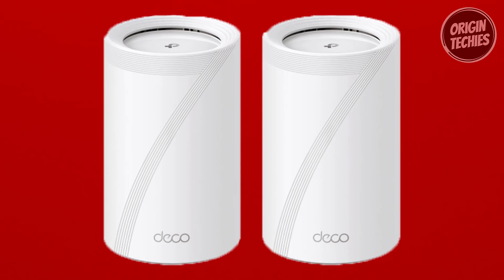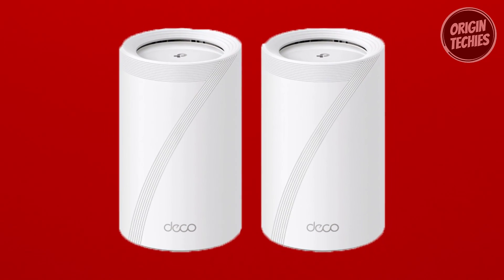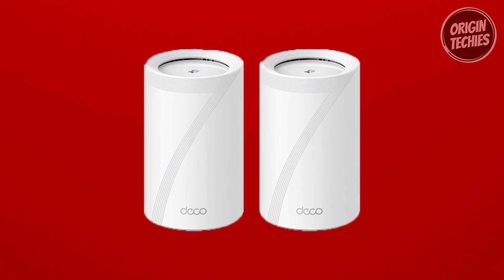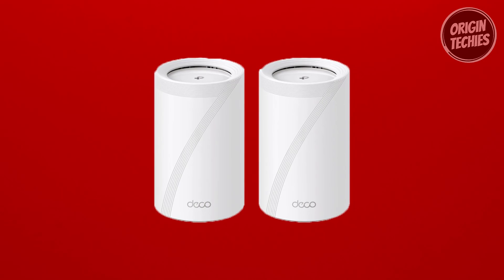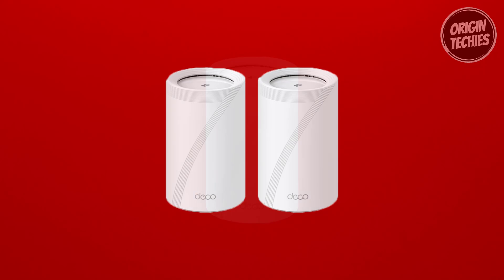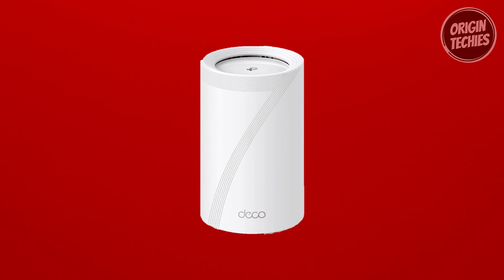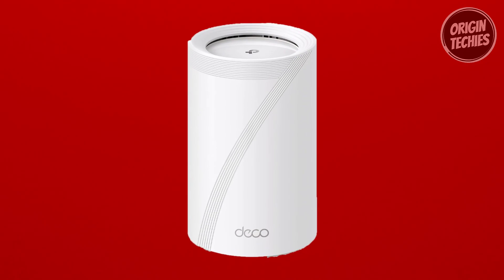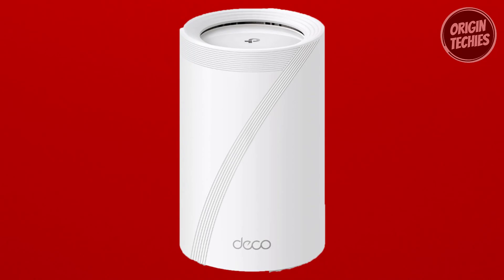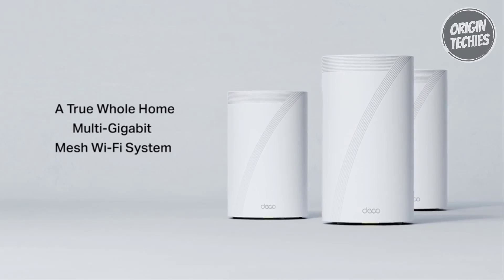The Deco BE63 also supports VPN clients and servers, allowing for secure remote access without requiring individual installations on every device. Setting up and managing your network is a breeze with the user-friendly Deco app, available for Android and iOS devices, with voice control compatibility via Amazon Alexa or Google Assistant. Upgrade your home network to the TP-Link Deco BE63 and experience the future of Wi-Fi.